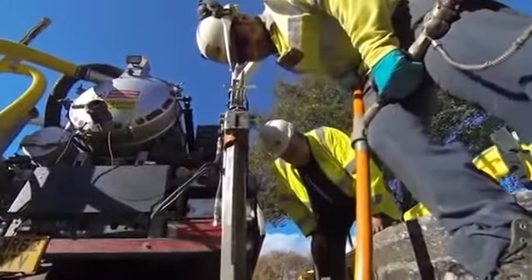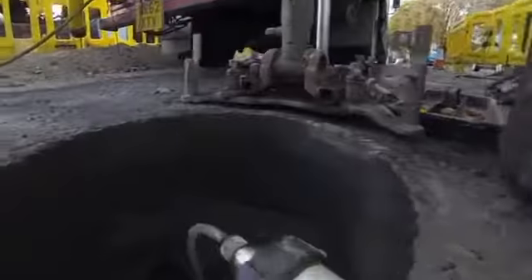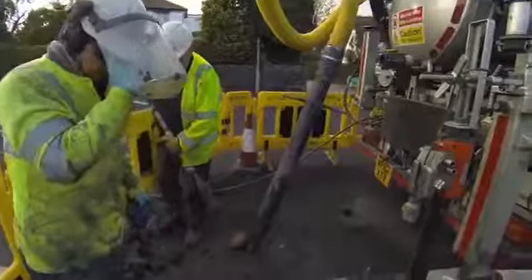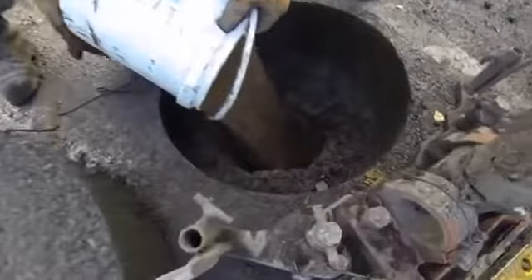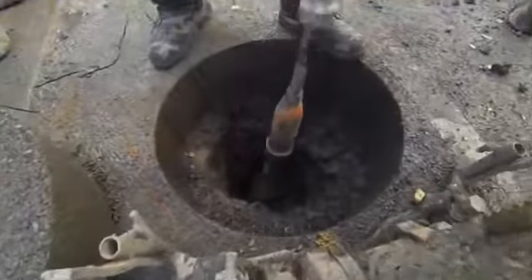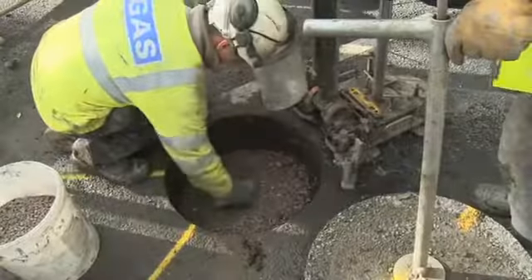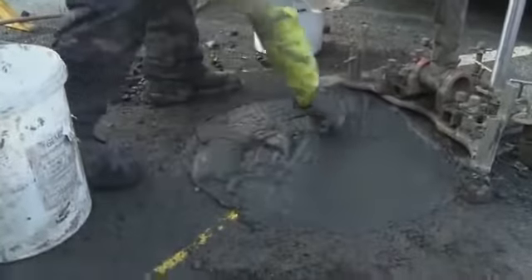Once the spoil has been removed it's stored in the tank for either reuse or taking away to a landfill site. We then use long handle tooling to repair the gas escape. Once that's happened we use type 1 to refill the hole. We use a compaction monitor and a tamper plate to tamp down the spoil, then use a grout to reinstate the actual core that we've taken out, and within 30 to 45 minutes the traffic can drive back over. The next stage is to tie the camera in with the core and vac operation.